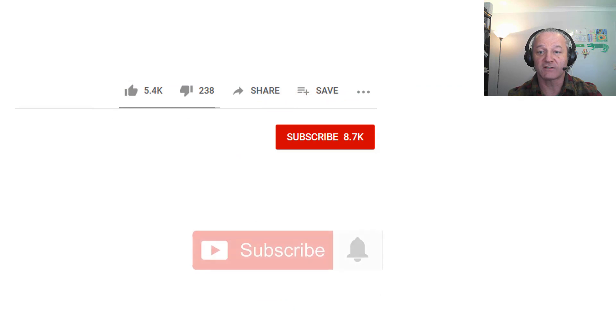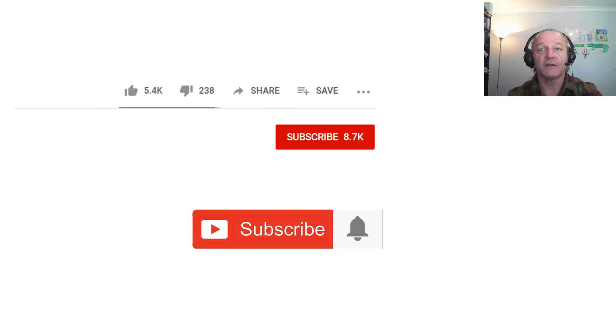If you want more videos like this, hit the subscribe button and smack the bell so YouTube can tell you when it's ready.